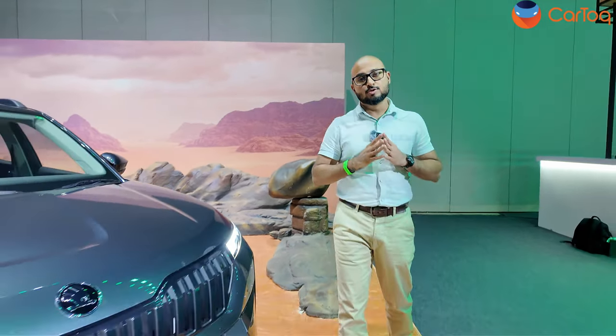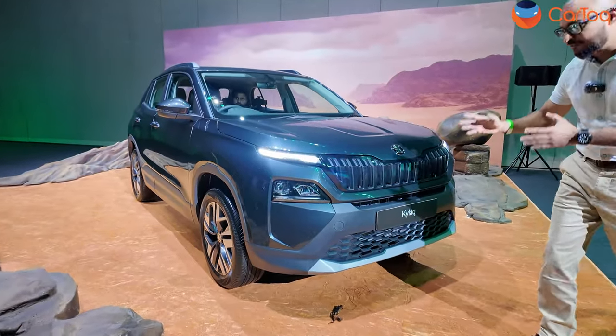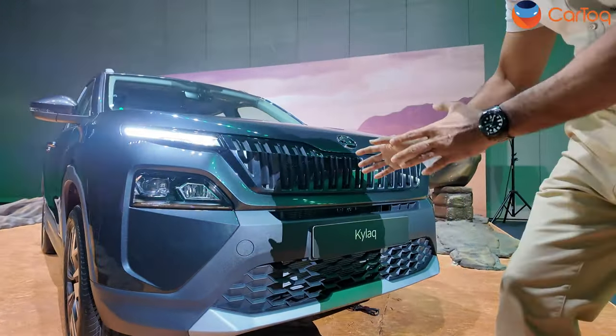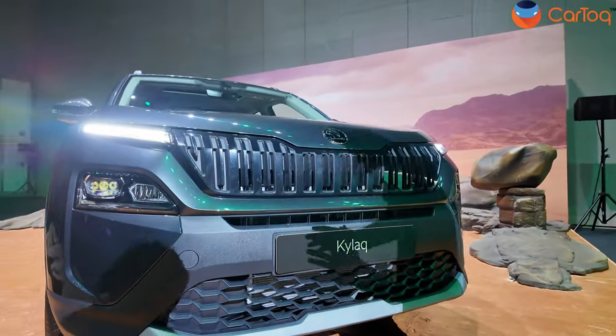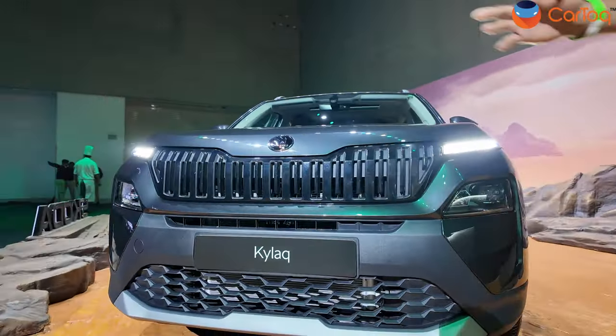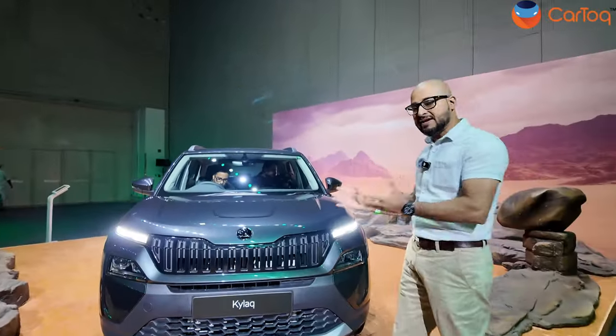Hi, my name is Jay Prashant Mohan Ram and you are watching Car Talk. Today I'm at the Jio World Centre in Mumbai with my colleague Ajish for this baby — the Skoda Kylaq. It's the first sub-4 meter SUV that Skoda has launched for the Indian market, at a very competitive price of 7.89 lakh rupees. Now let's dive right into the design of the Kylaq and show you what makes it an SUV.